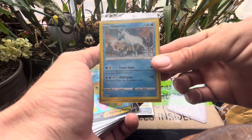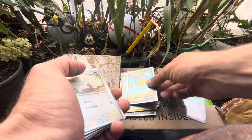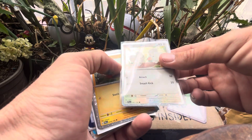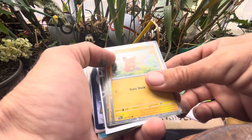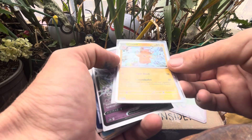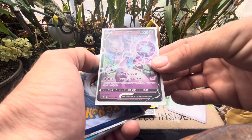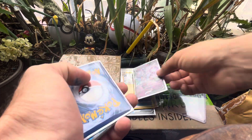Blastoise promo! Flying Pikachu! Some special promos there. We've got a Mewtwo - love that!